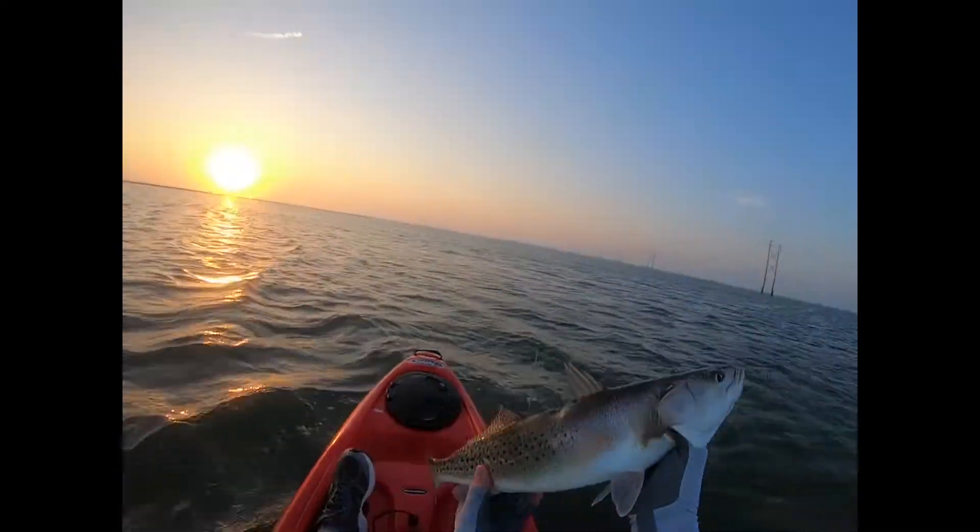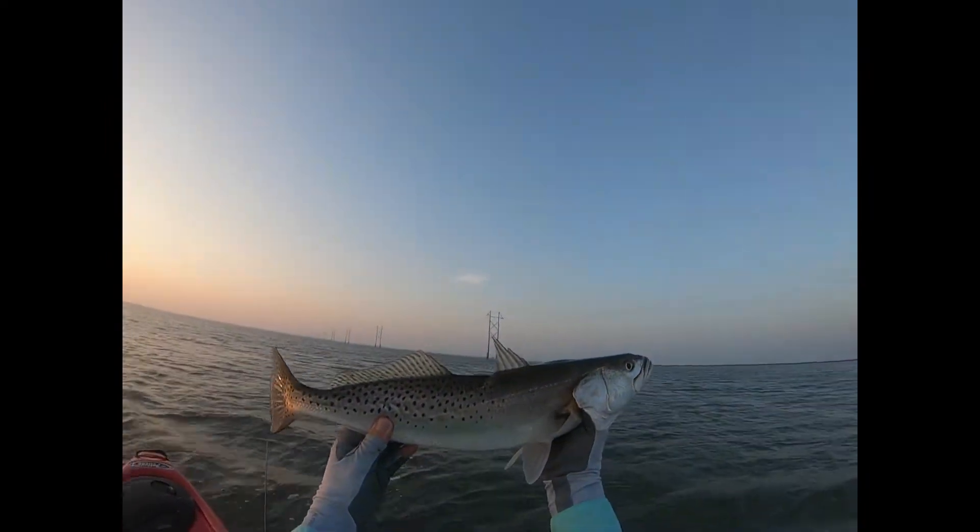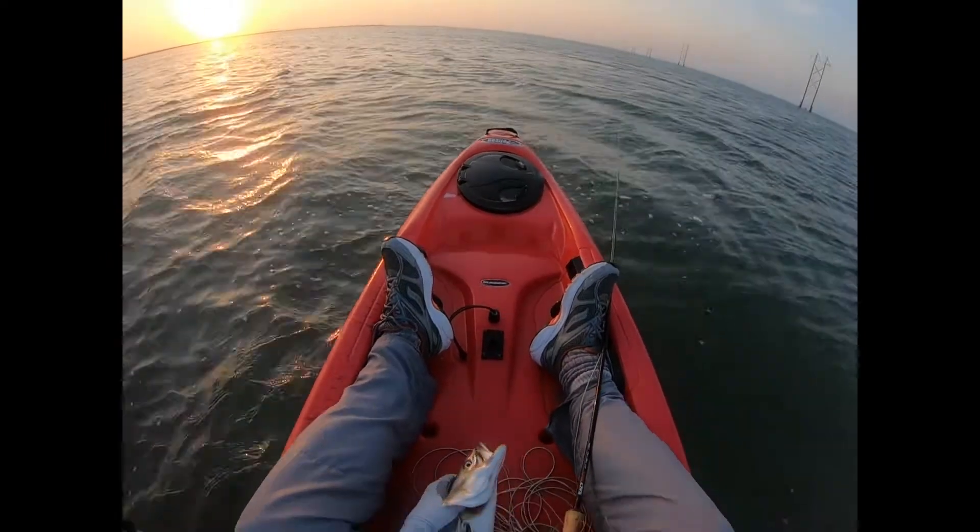22 inch trout. That is a beauty. He's going on the stringer. Wow.